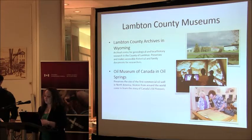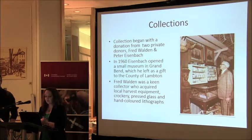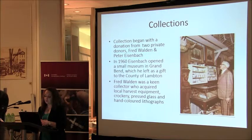When we complete this program, we're going to start rolling it out to those two sites as well as our partner site, the Sombra Museum, which is in the south end of the county. The museum was founded by two local collectors who donated their collections to the County of Lambton in the mid-1970s. Fred Walden had a collection of thousands of artifacts, and Peter Eisenbach owned and operated a small museum in Grand Bend, whose material also came to Lambton Heritage Museum.